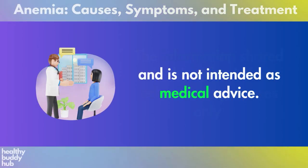Please remember, we are not doctors. The information shared in this video is for educational purposes only and is not intended as medical advice. If you found this video helpful, consider subscribing and exploring our other health and wellness videos.